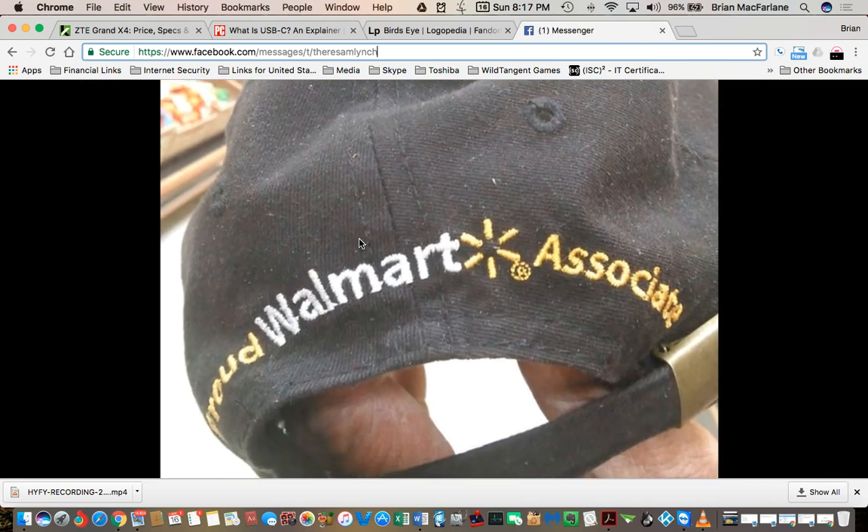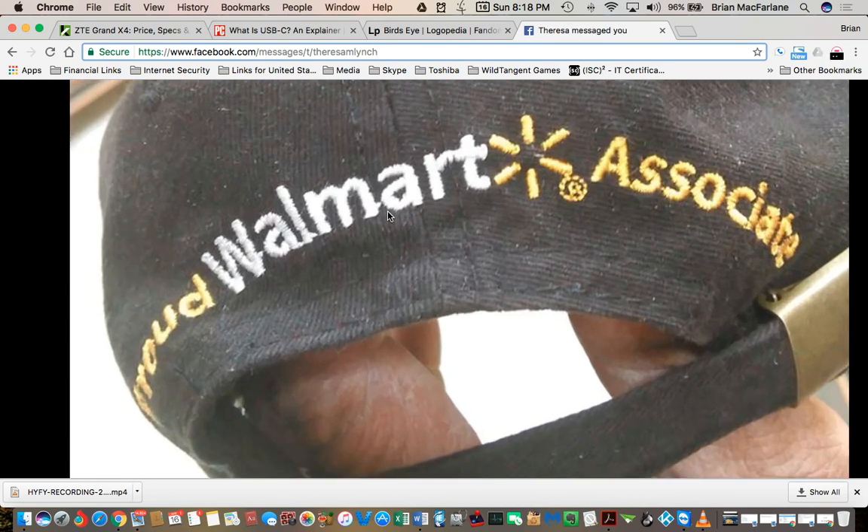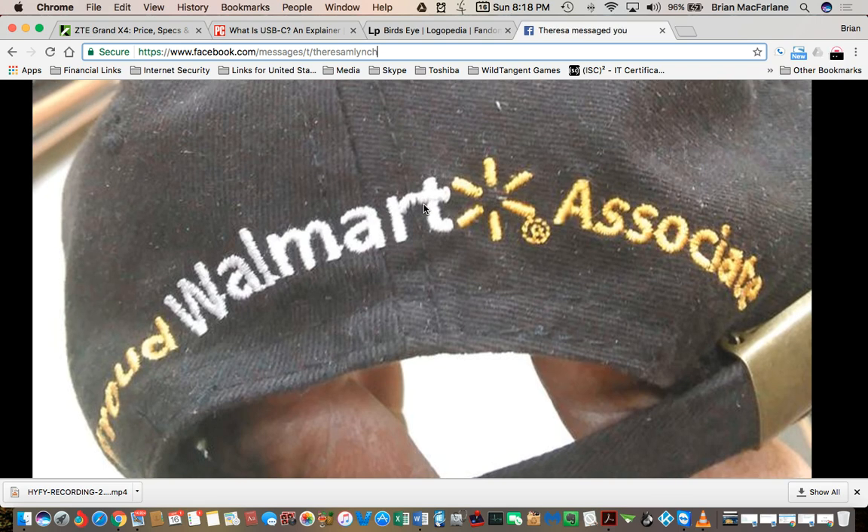So anyway, I'm interviewing Teresa. She said she went up to a Walmart employee. Check this out — she found residue on the back of his hat where Walmart actually still has the left side of the T. I'm wondering when did they lose that left side of the T? Look at this.